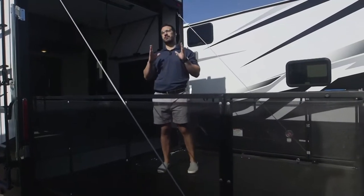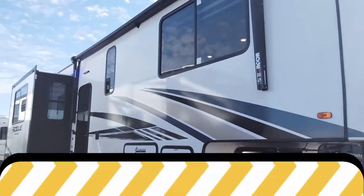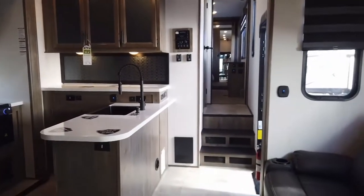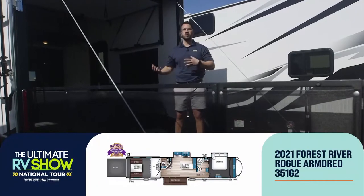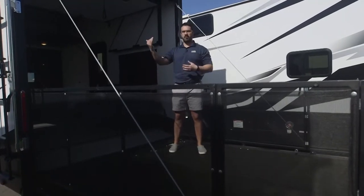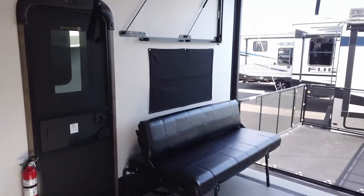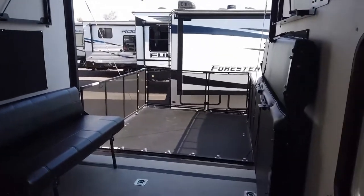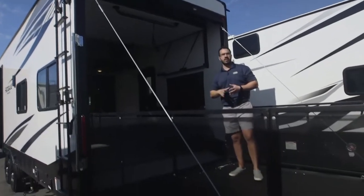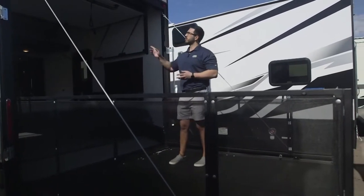Let's talk a little bit about some fifth wheel toy haulers. This right here is a 2021 Rogue Armored 351 G2. One of my favorite parts about toy haulers is the party deck — you get more real estate, more usable square footage, thanks to the fact the deck can drop down. Everyone can hang out here. You have the rail system, steps that come with it, so it's nice and easy to get on and off. You can enter right inside the RV, and there's a screen system to keep bugs out. This is a fantastic fifth wheel, great toy hauler.